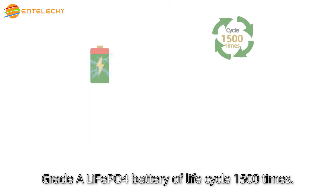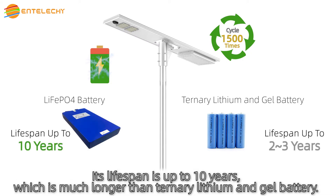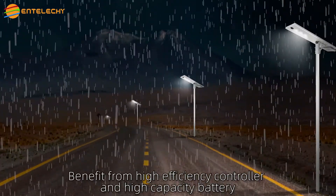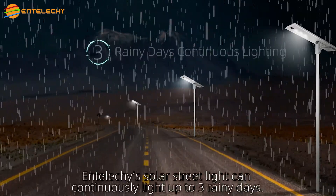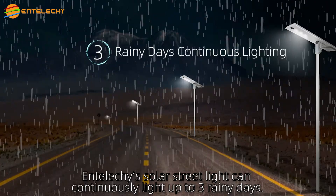Grade-A LiFePO4 battery, with a life cycle of 1,500 times. Its lifespan is up to 10 years, which is much longer than ternary lithium and gel battery. Benefiting from a high-efficiency controller and high-capacity battery, IntelliKey's solar light can continuously light up to 5 rainy days.